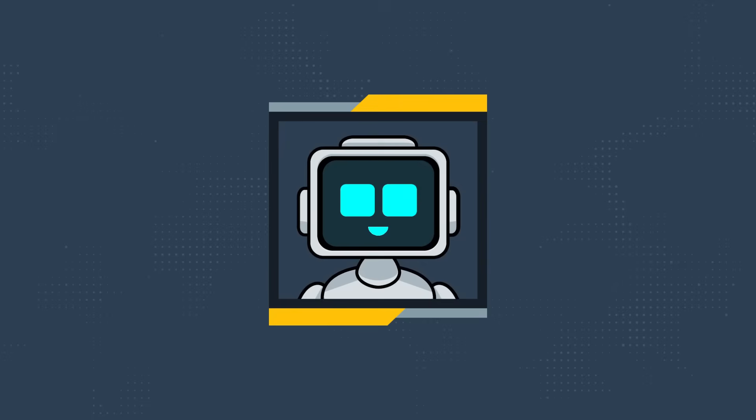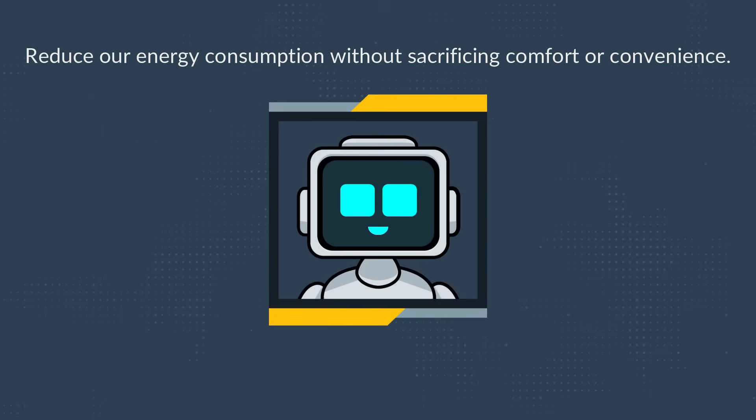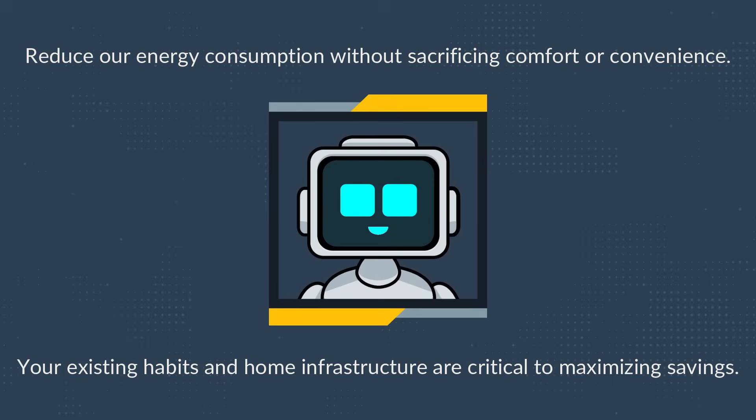With energy bills on the rise, many of us seek ways to reduce our energy consumption without sacrificing comfort or convenience. Home automation can help, but it's not a one-size-fits-all solution. Your existing habits and home infrastructure are critical to maximizing savings.